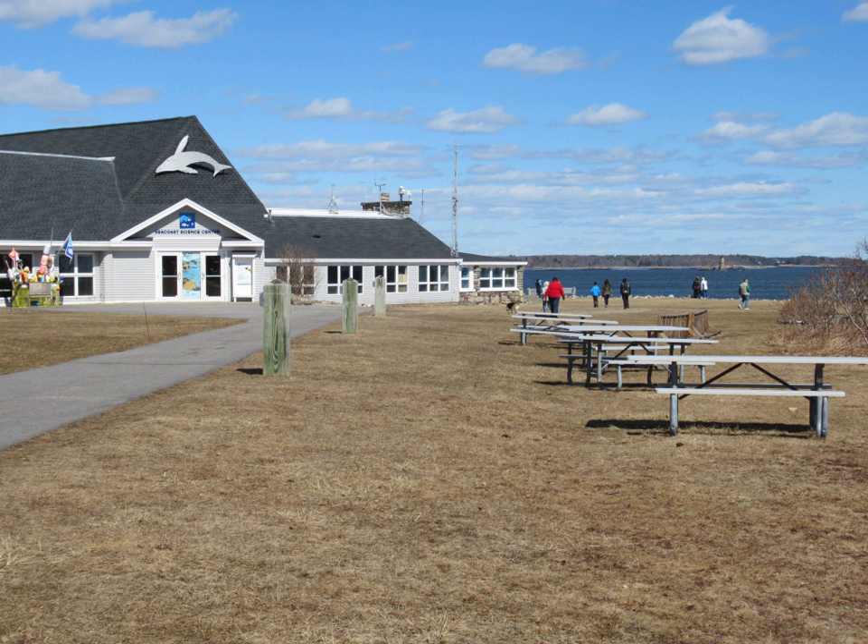The fort was part of the harbor defenses of Portsmouth, New Hampshire, along with Fort Stark, Fort Constitution, and Fort Foster. In 1940–1944, the harbor defenses of Portsmouth were garrisoned by the 22nd Coast Artillery Regiment.